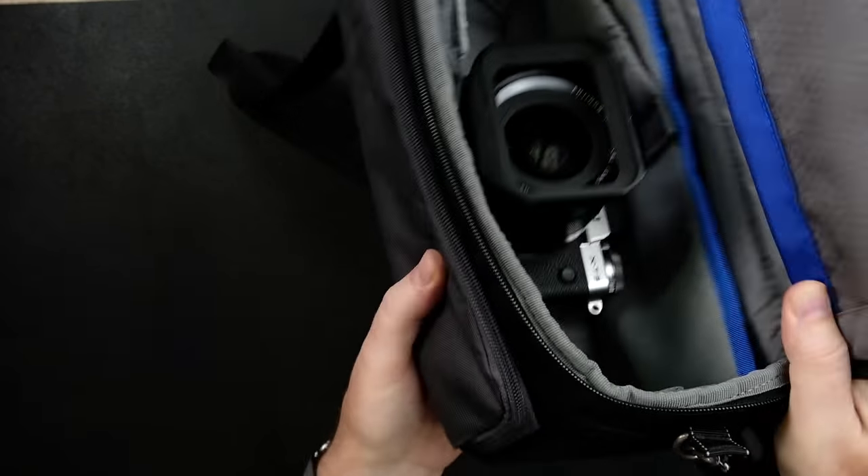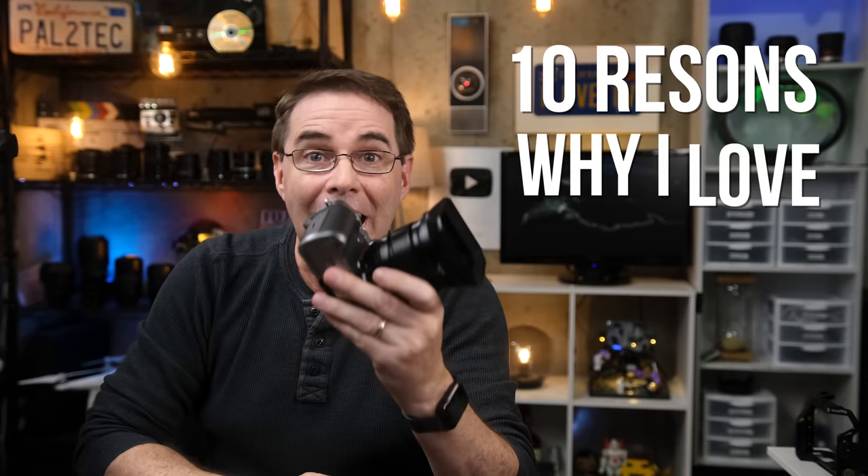I'll tell you where it fits in — right here, in my camera bag, that's where. This is an awesome camera and it's stayed incredible since the very day I bought it four years ago. Here are 10 reasons why I love using my X-T3 every single day.